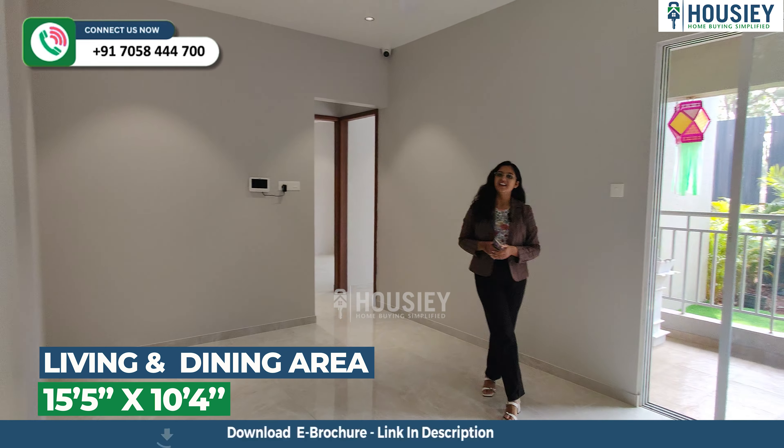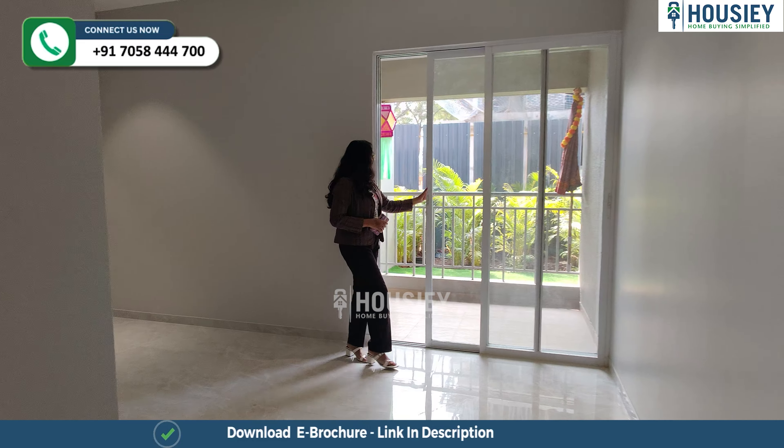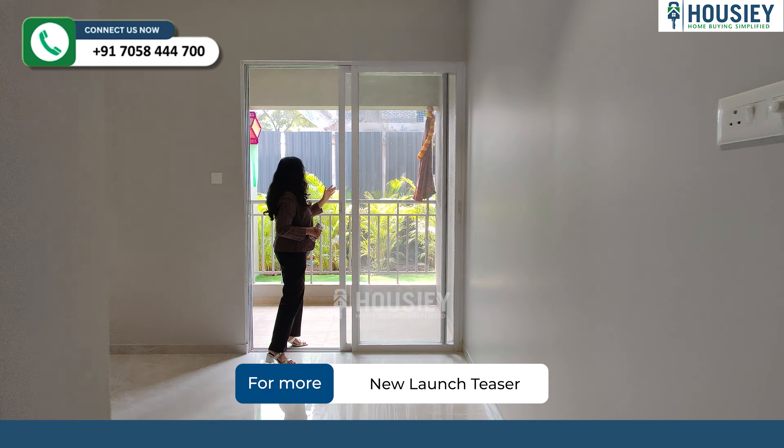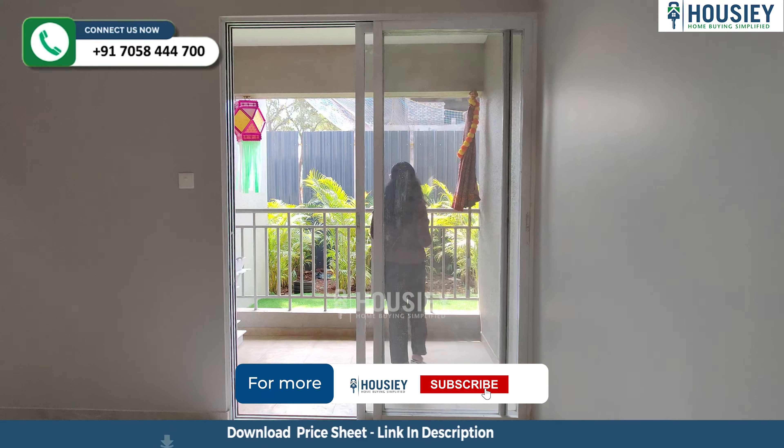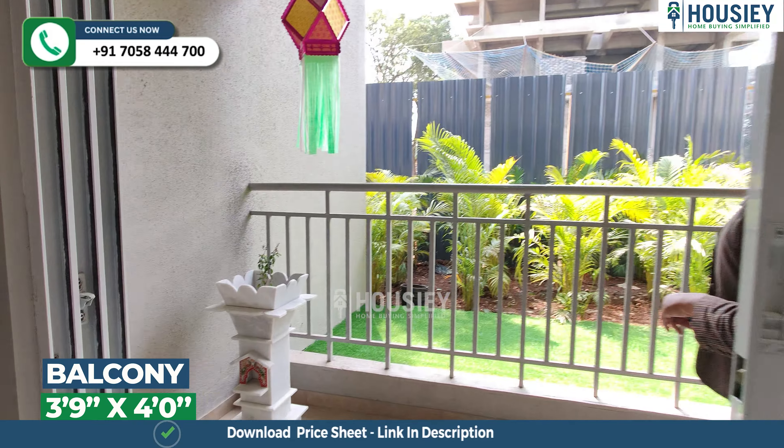And if you look straight inside, you will come to your rectangular living and dining area. So this will be your living area, and in front of that is your dining area. In the living area, you have a balcony attached.